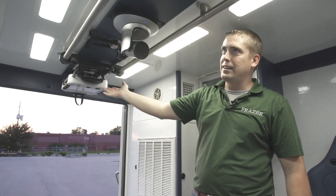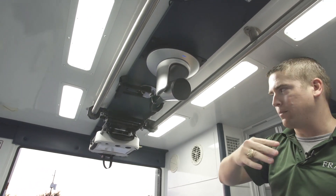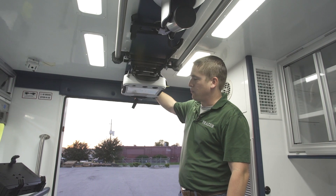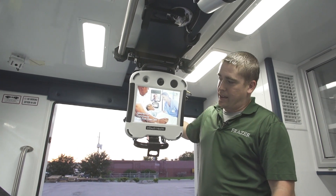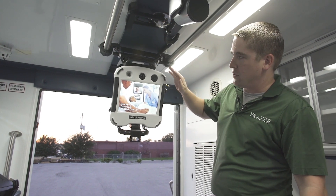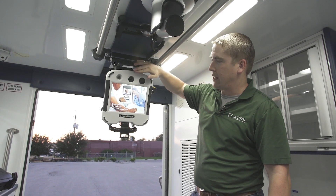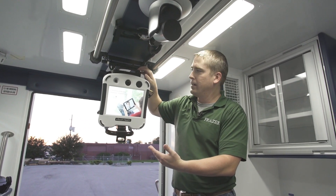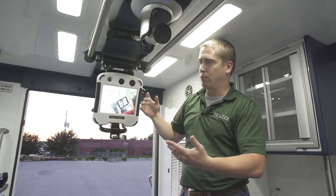We have a complete in-touch telemedicine system. What we have here is an in-touch telemedicine monitor, an in-touch express, and this is the actual video monitor that will show the doctor's face directly to the patient. We also have a microphone, speakers, and a camera on here as well so the patient can have direct access to the doctor and talk to them and the doctor can see the patient no problem.